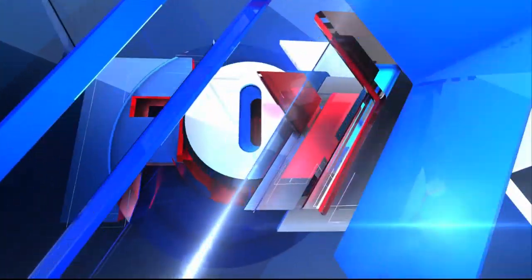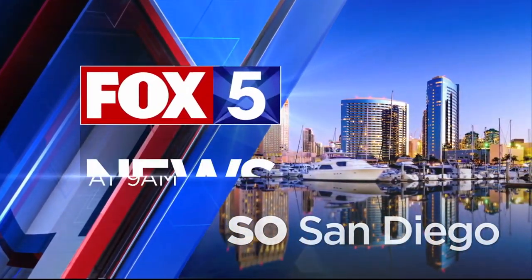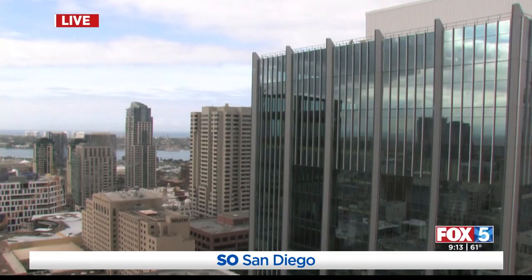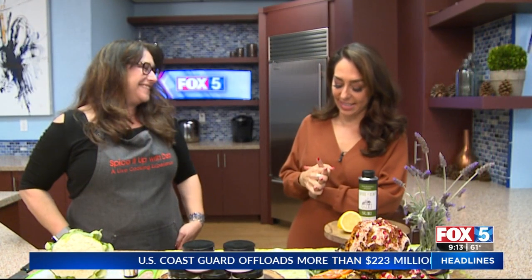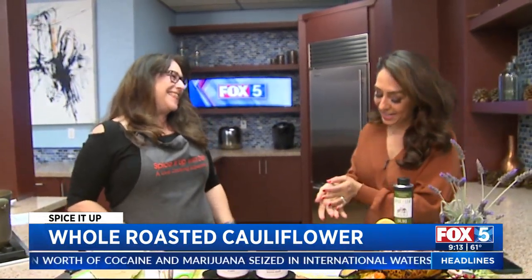Live from San Diego, this is the Fox 5 Morning News at 9. You're going to actually really be happy that you're spending this part of the show with us because look who's back. Debbie Gordberg, owner of Spice and Leaf, is here to talk about — isn't that just so beautiful — cauliflower. So beautiful. Good morning. Happy Friday. Thank you.